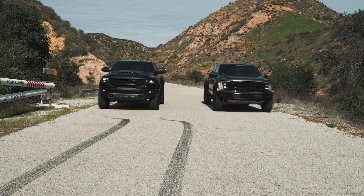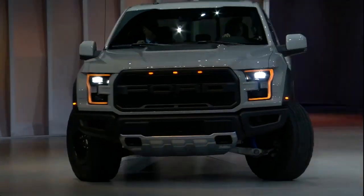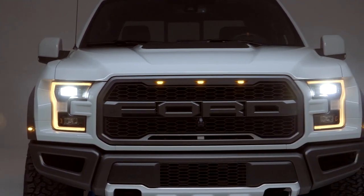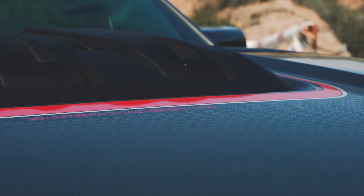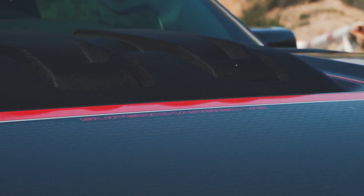Before we hit the trail let's spend some time on pavement in both of these trucks, and first up is the Ford F-150 Raptor R. When the 2017 Raptor debuted a lot of people were frustrated that it came with a twin-turbocharged V6 instead of a V8. The V6 provided plenty of power but the soundtrack is maybe lacking, and some people will always think a V8 is better than a V6 no matter how many turbos you slap on it.